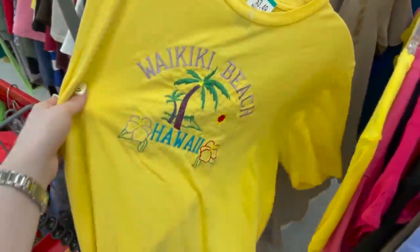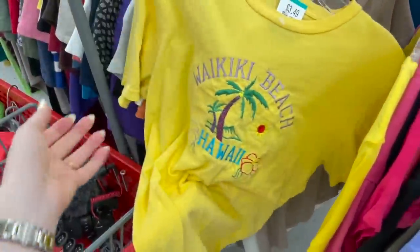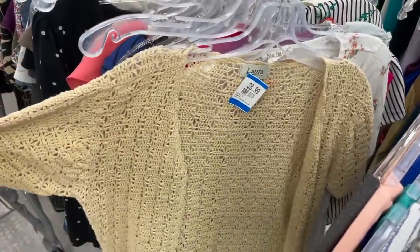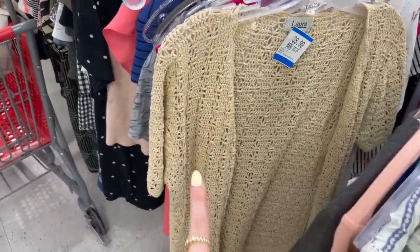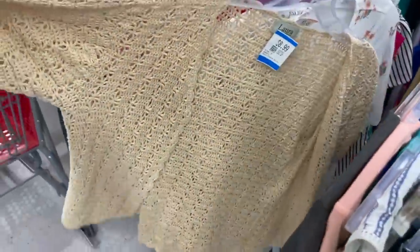Oh, this shirt is so cute — Waikiki Beach. I love embroidered shirts like this, kind of like a graphic tee. And this is a really cute crochet top. I obviously love crochet tops — I even have a Pinterest board just for crochet items. I think this is really cute, but the only thing is I already have a blue one that's pretty similar, so I'm gonna leave this one for someone else.